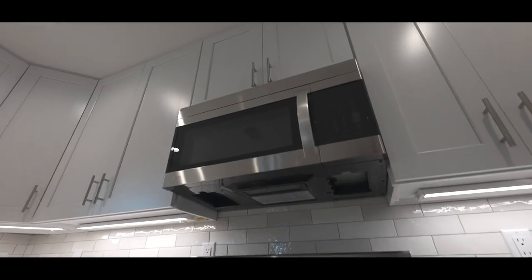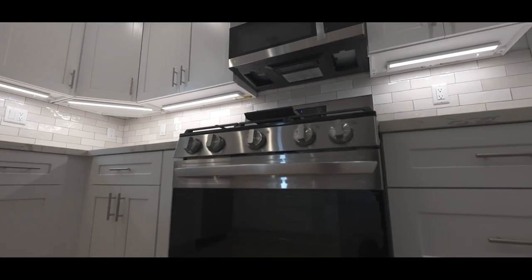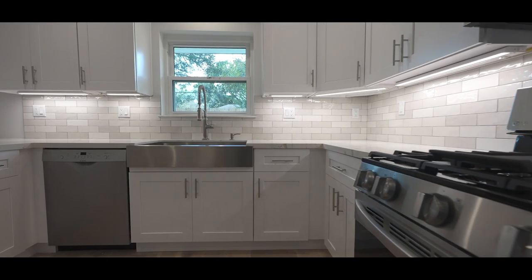This beautiful kitchen boasts quartzite countertops, shaker soft-close cabinets, and stainless steel appliances.